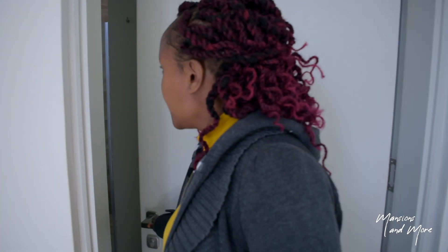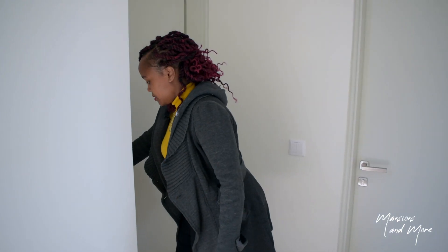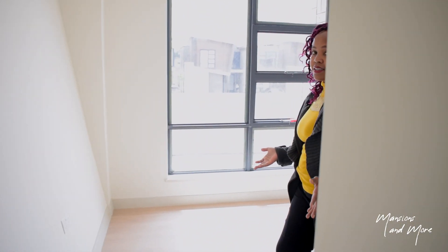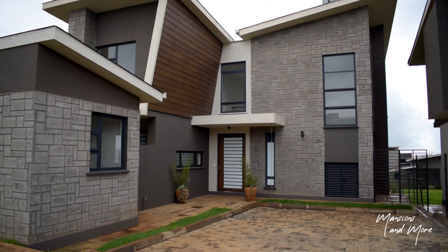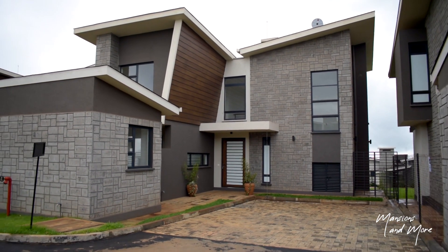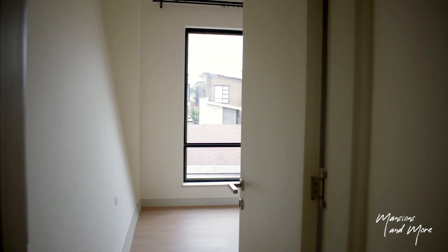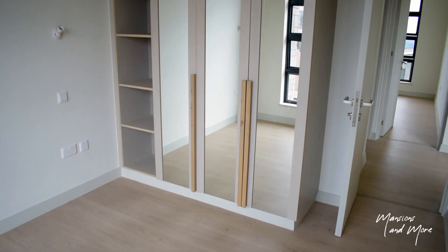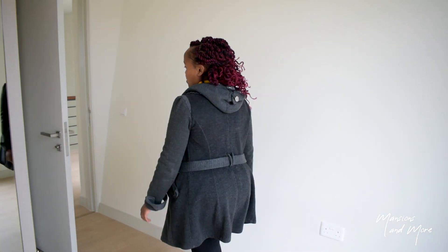Coming out of this bathroom, we go to this other bedroom which is front-facing. And if you can remember the slanted detail of the walls from the exterior — this room is the one that gets the slanted wall, which adds a new dimension to the space. You have big windows bringing in a ton of natural light and your cabinet spaces and open shelving to your left.